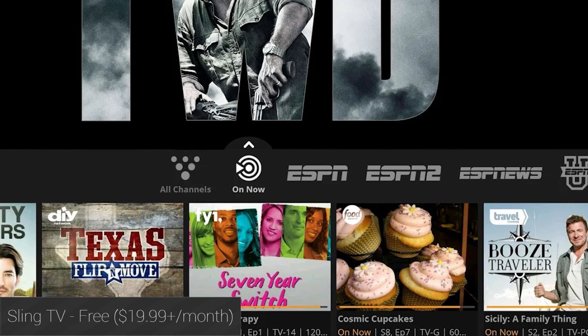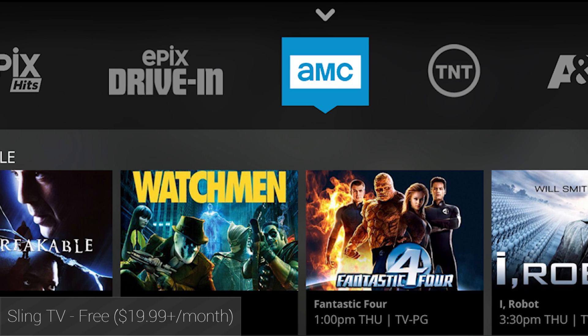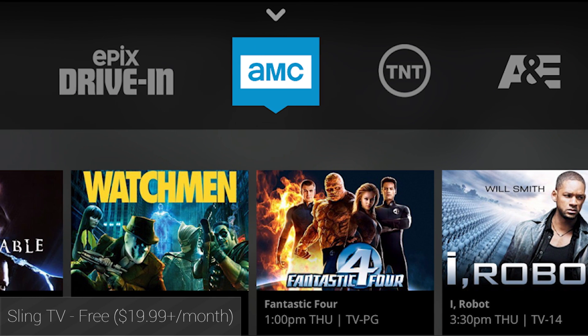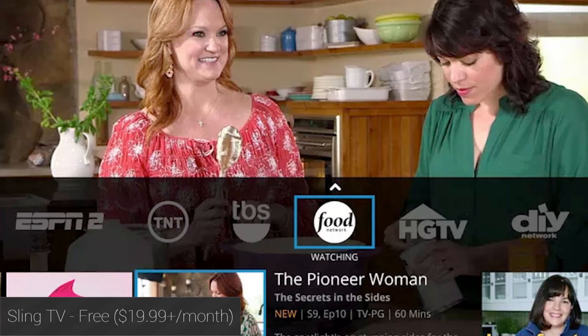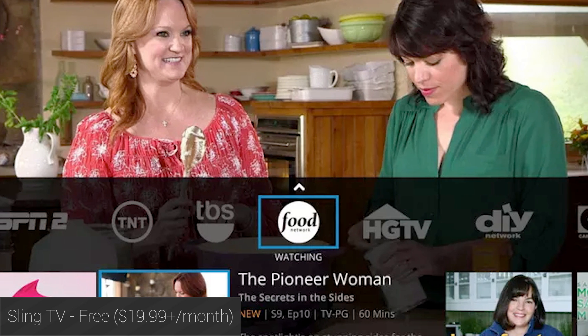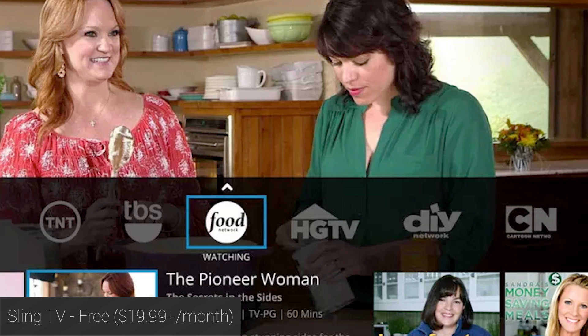Sling TV made some serious waves when it was released earlier this year. It's not the first service to offer livestreaming TV, but it is among the first and among the largest to offer it without an existing cable subscription. You can get about two dozen channels with a basic subscription, with add-ons for things like sports or kids' channels at an additional cost. The application still needs some work, but the premise is amazing, and we hope they expand on it in 2016.